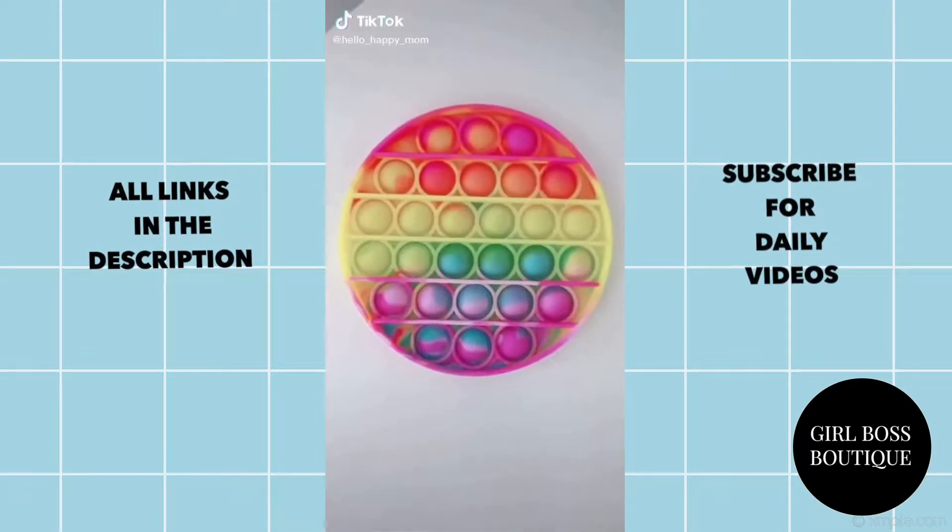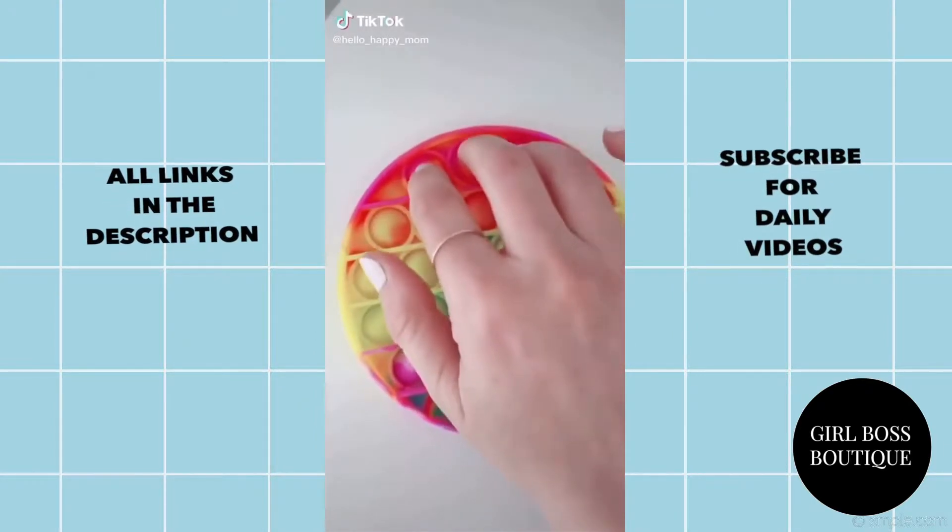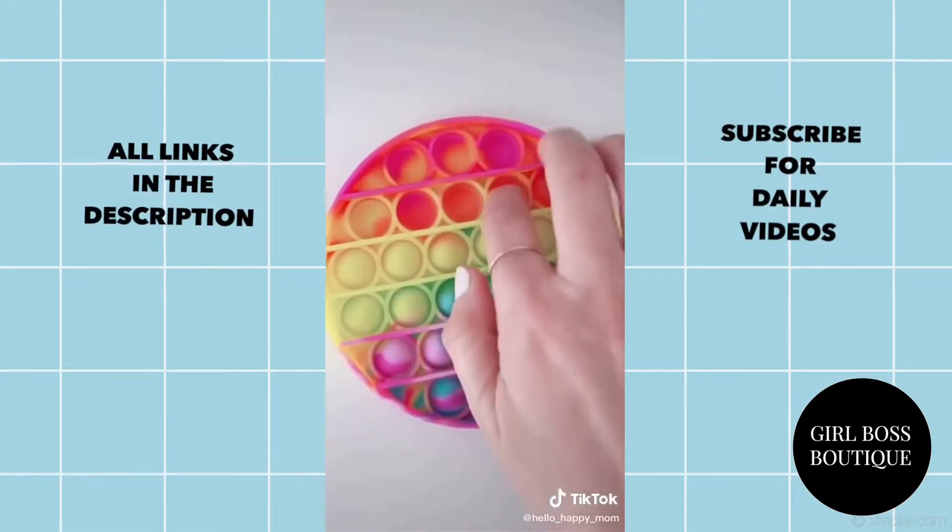I officially found the most beautiful poppet toy ever. It's tie-dye and it makes the most satisfying popping sounds.